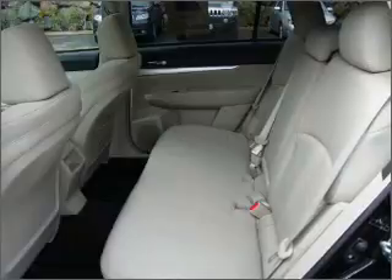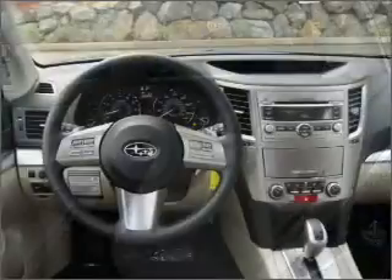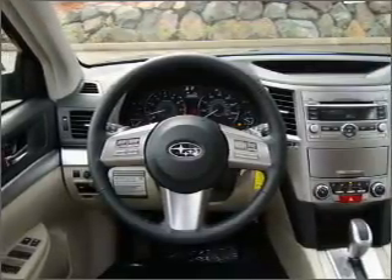Air conditioning. Power door locks. Power windows. Power steering. Cruise control. Power mirrors. An alarm system. An AM/FM stereo with a CD player. An adjustable tilt steering wheel.